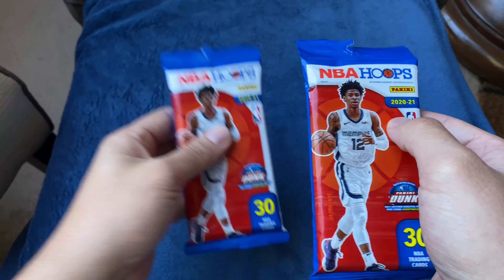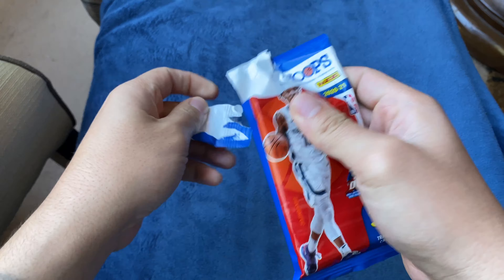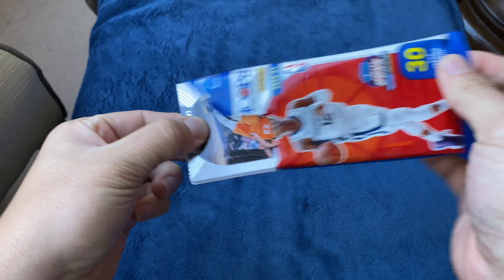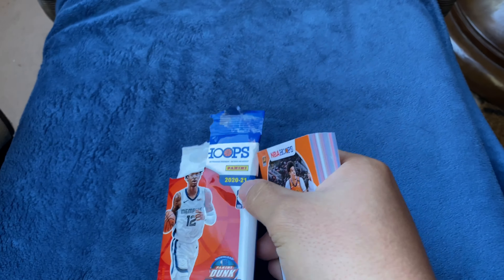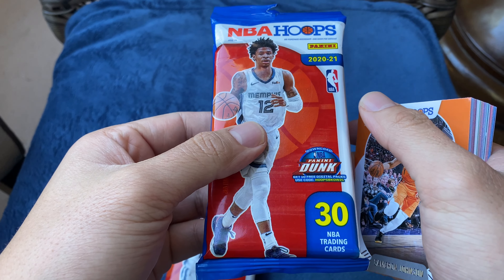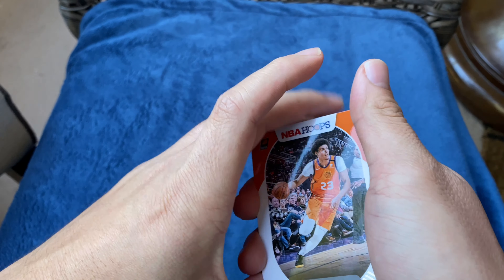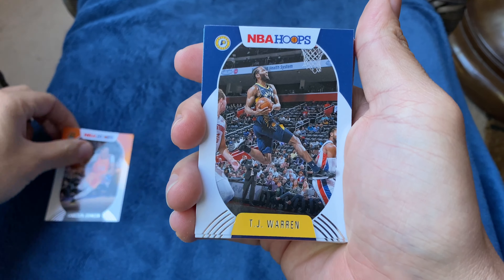I'm gonna pick this as my pack. Let's see what we have. Real quick before I forget, this is the new NBA Hoops 2021 Panini — they just came out, so it has the updated rookie class with their jerseys and all the players who switched in the offseason with their updated jerseys. The last packs everyone's been buying had everyone in their old jerseys. So we got Cam Johnson, TJ Warren...